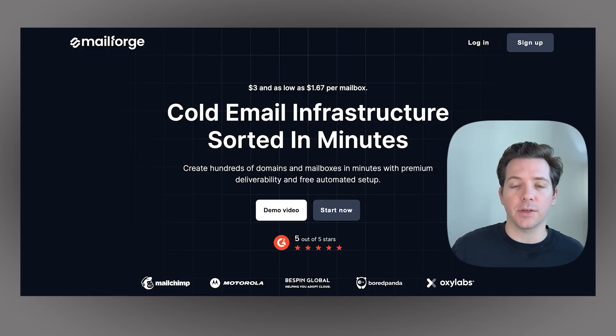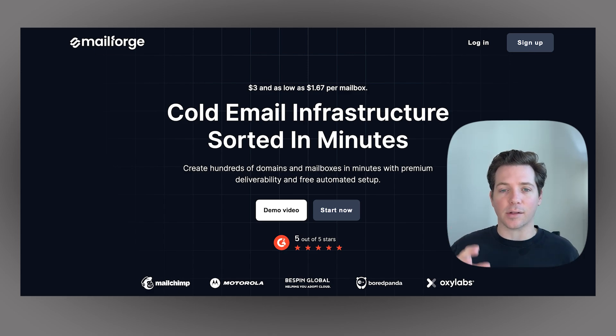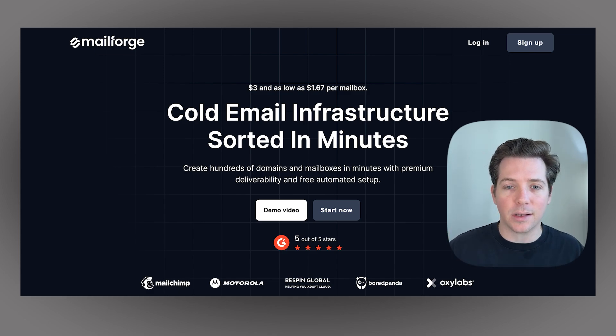If you want to sign up for MailForge, you can do that using the link below this video and set up some inboxes. Get out there, send some cold emails — this makes it so easy. I'll talk to you soon. Thanks for watching.